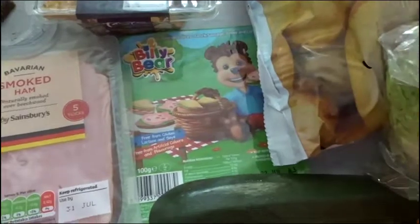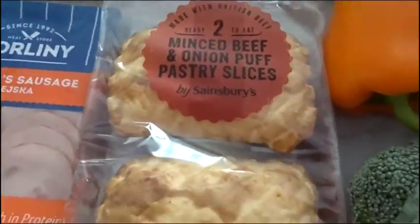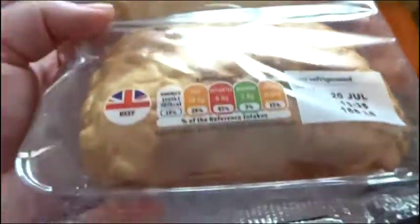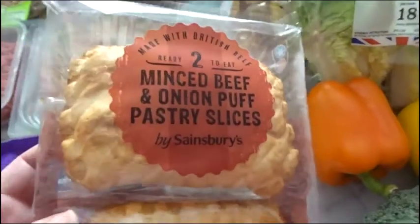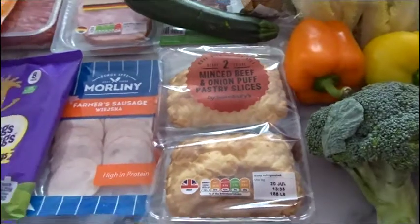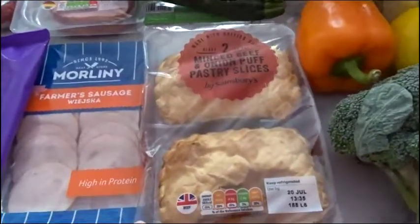I've got some Billy Bear. I've got a courgette, and some minced beef and onion puff pastry slices. These are cheaper than buying the Ginsters ones that I buy when they're on offer, because you get two for not much more money. I decided to get those because my son likes them as well — they're just for a couple of lunches for him.